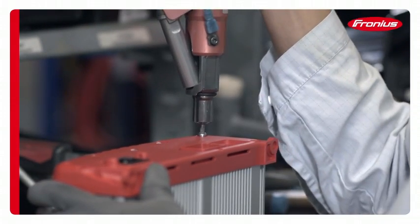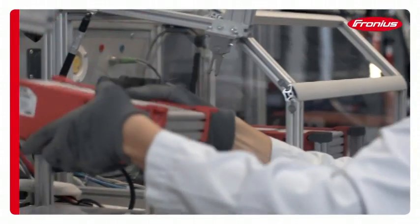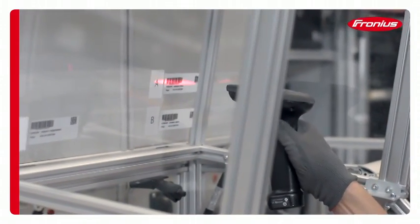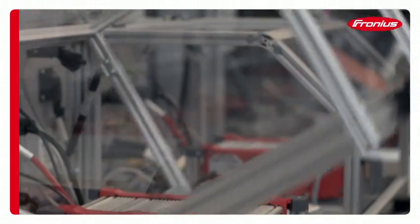As a result, you will only find one type of screw in our production facilities, and every single device is subjected to an intensive final test.